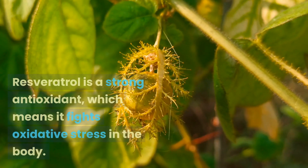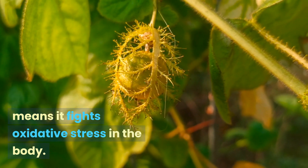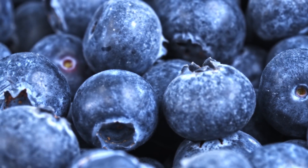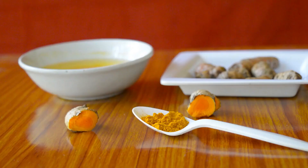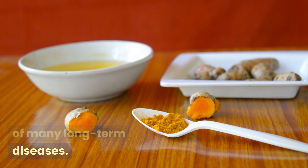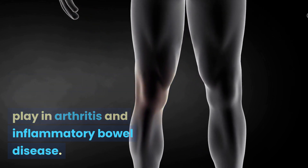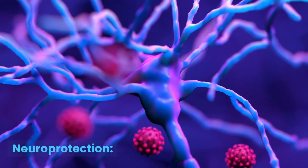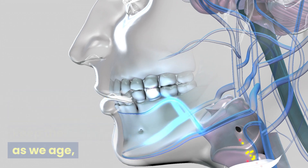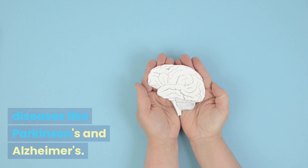Resveratrol is a strong antioxidant, which means it fights oxidative stress in the body and may lower the risk of chronic diseases like cancer. It may also help lower inflammation, which is a typical part of many long-term diseases, and has been studied for its potential role in arthritis and inflammatory bowel disease. Some research also shows that resveratrol may help keep the brain healthy as we age and protect against neurodegenerative diseases like Parkinson's and Alzheimer's.